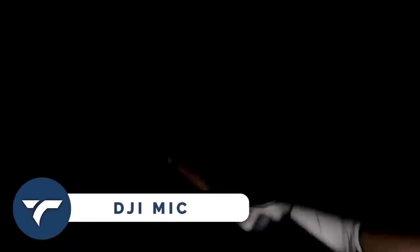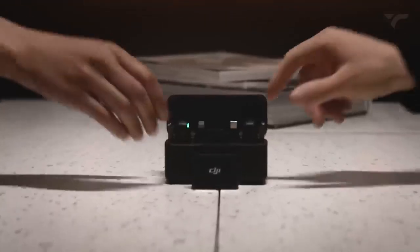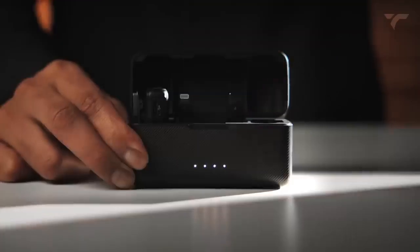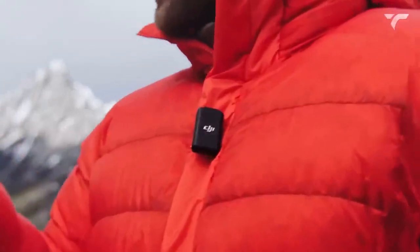DJI Mic. Are you tired of struggling to record clear audio on your smartphone, laptop, or camera? Meet the DJI Mic, the ultimate wireless microphone system that's here to revolutionize your audio recording experience. With a range of up to 800 feet and a dual-channel recording system, this device can capture crystal-clear audio without any interruptions, even in the loudest environments. The DJI Mic also boasts a sleek and portable design, making it easy to wear and take on the go.